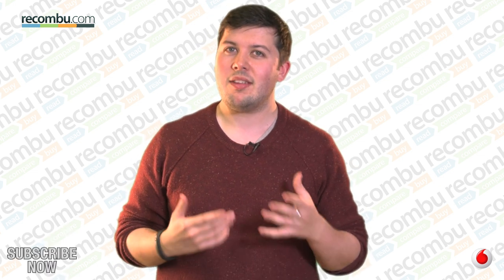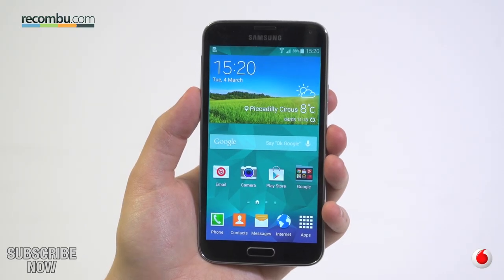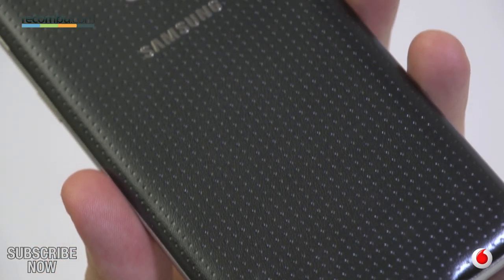It doesn't look much different from the iPhone 5, but Apple's approach of 'if it ain't broke' hasn't really upset too many fans just yet. The Galaxy S5 certainly doesn't break the mould either, but it does sport a less shiny, more comfortable soft touch back.